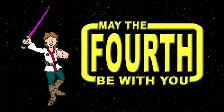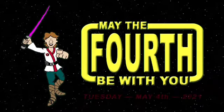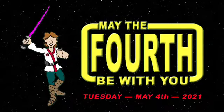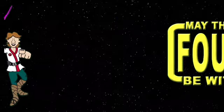Then may the 4th be with you. That's right JVs, beginning Tuesday, May 4th, you'll have the chance to activate your JV Jedi skills during the intergalactic launch of a totally new dimension in video marketing.